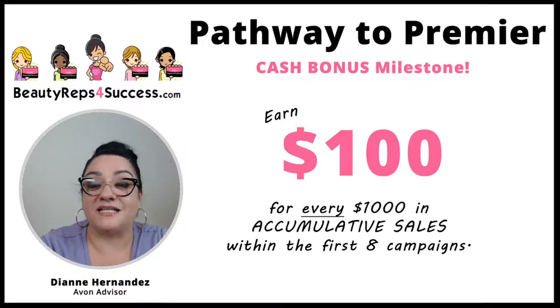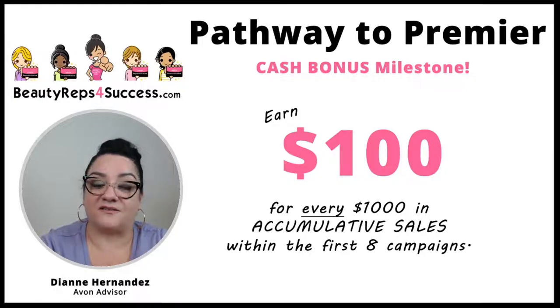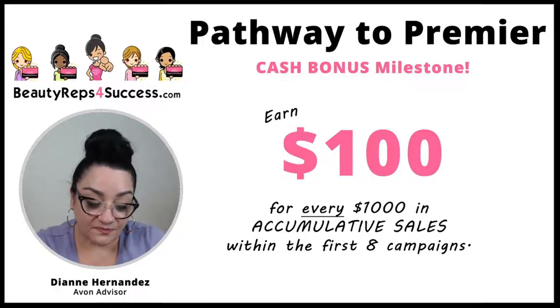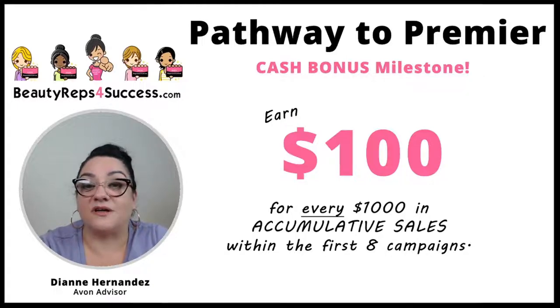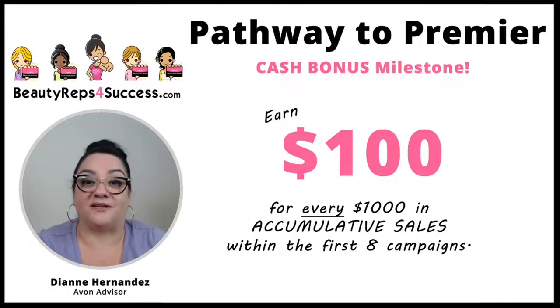Then we get to the cash bonus milestone. Within your eight campaigns — that's 16 weeks from the time you joined — if your sales equal $1,000, Avon will award you $100 for each $1,000, and you can go up to $5,000. There are several representatives on our team who have earned that $100 bonus multiple times because they've done really well in their campaigns.